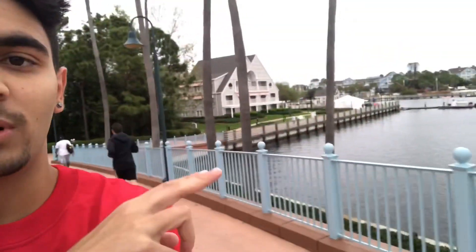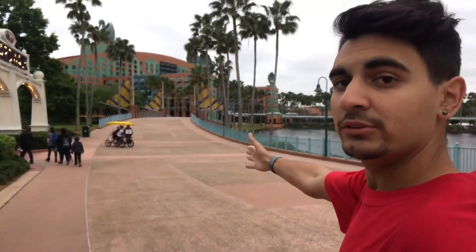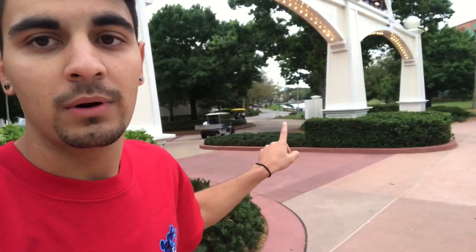This bridge is bigger than the one you cross from Boardwalk to Epcot — it's very tiring. From the same bridge you can go straight to the Swan or the Dolphin, or you can go to Disney's Boardwalk Resort. There's also a little walkway over here that's going to take you to Disney's Hollywood Studios, where they're doing a lot of plant work and grass work. They keep this place updated so the bushes don't get uneven.